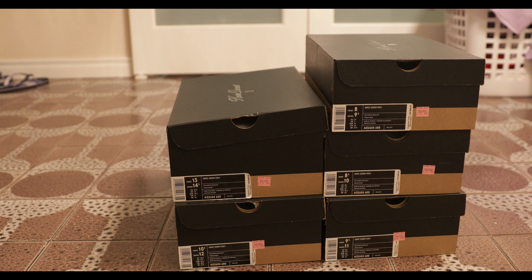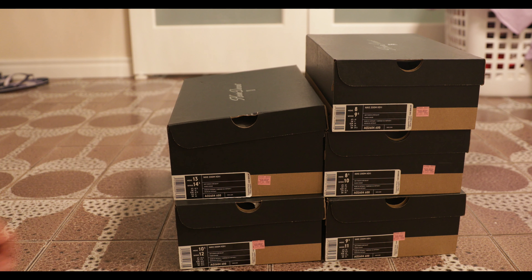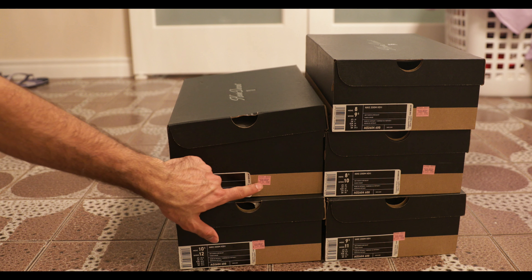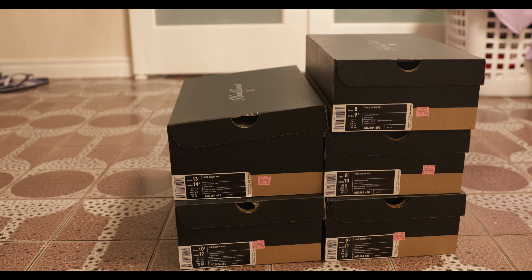What's up guys? Got some Nike Zoom KD11s here. These aren't just any pair — they're a pretty special colorway and I got them from the outlet mall for $140 Canadian. That's a pretty good deal. Let me show you inside.